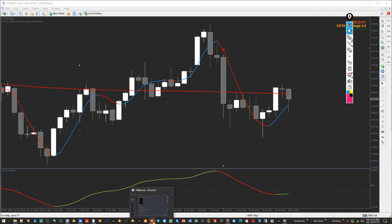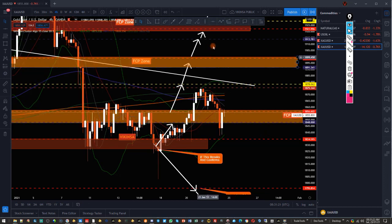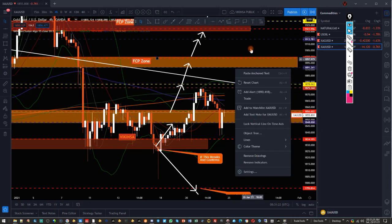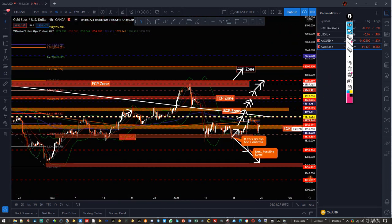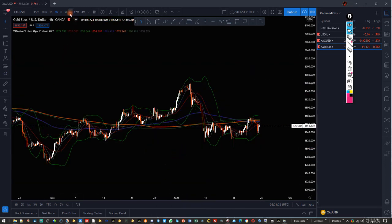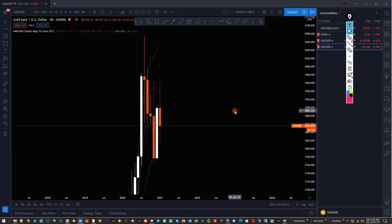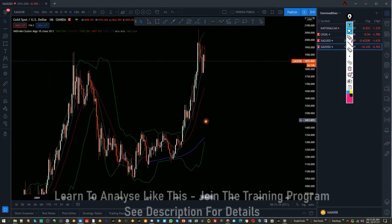Let's go back and see what kind of W pattern could be forming. I'll clean this up and then quickly look at the key levels. Let's go to the monthly time frame and draw the important levels.